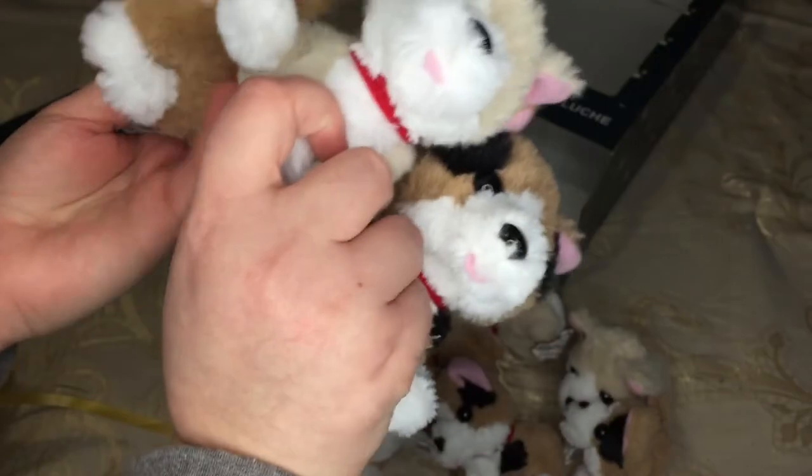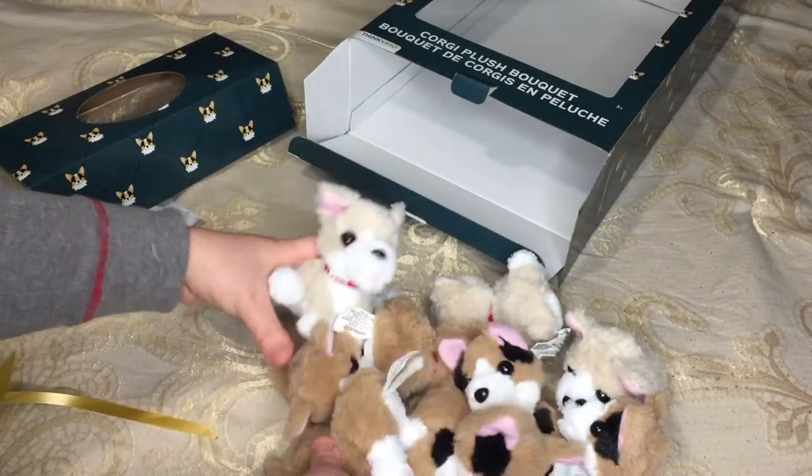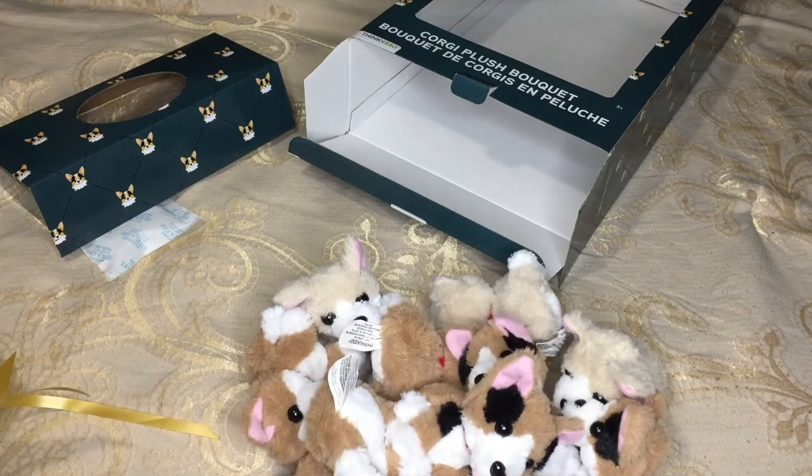So you crop a corgi's tail if you didn't know that. That is the corgi plush bouquet from ThinkGeek, which is totally an adorable gift idea anytime you've got something coming up — very different. And like they say, flowers die, but this I get to have a little corgi party now all over my desk forever. So thanks for watching guys, I'll see you in the next video.